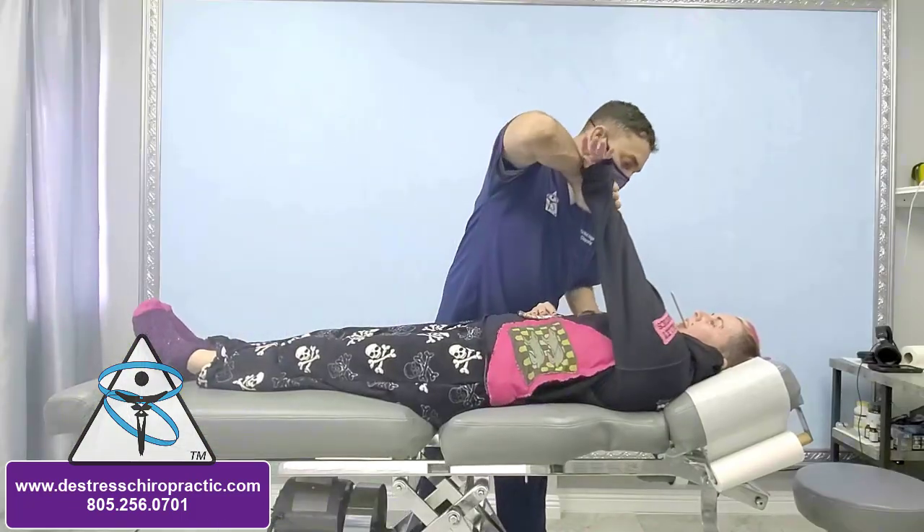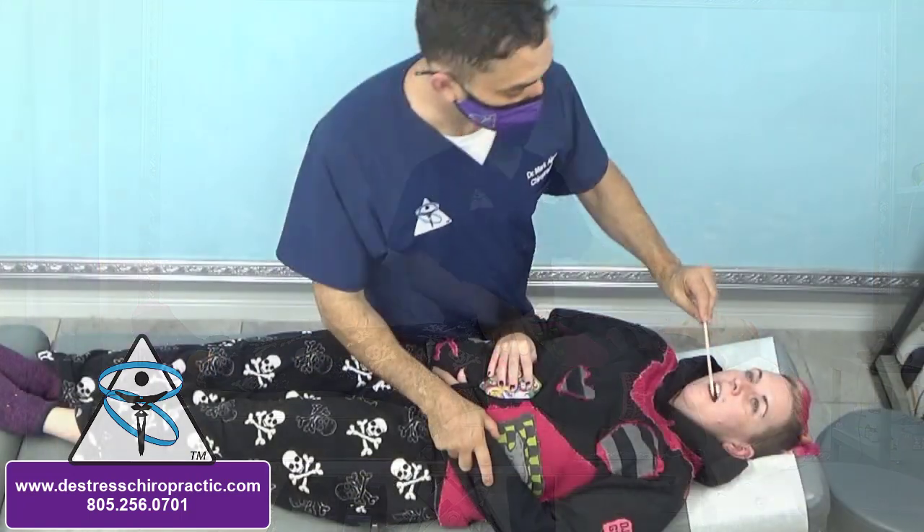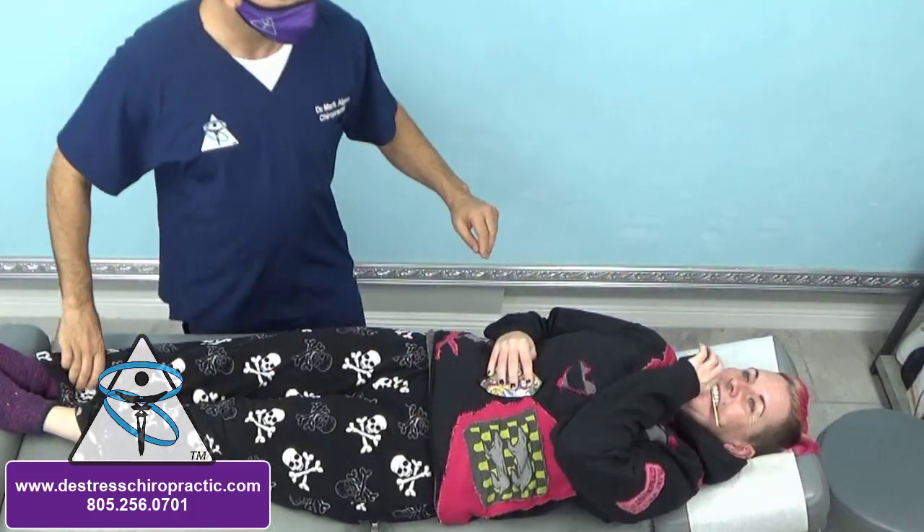This is the first time I've seen a need to bilaterally gap the TMJ to cause the patient's muscles to facilitate.